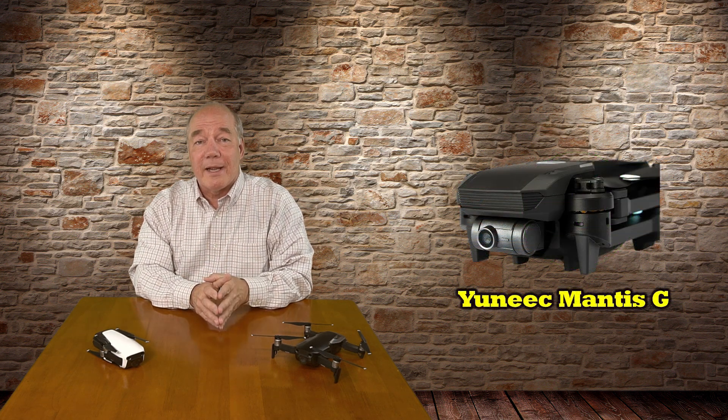Hey there drone fans, Rick here again from Drone Valley. In today's clip, I'd like to discuss the announcement today by Yuneec at InterDrone 2019 for their brand new drone, the Mantis G.